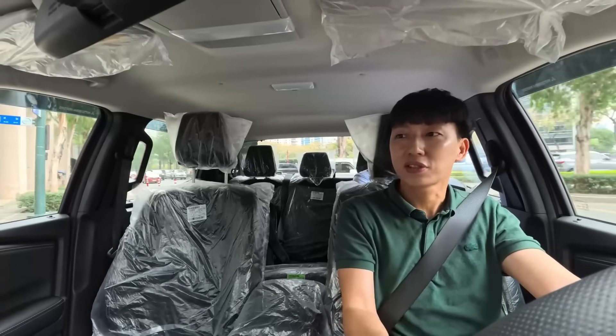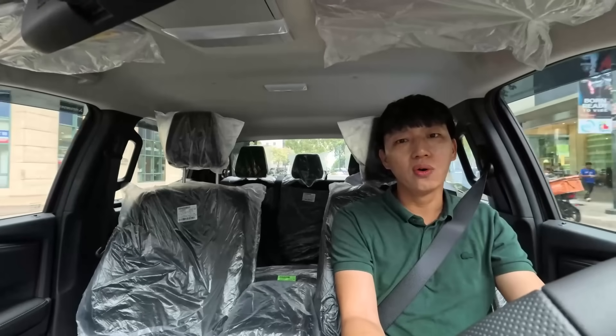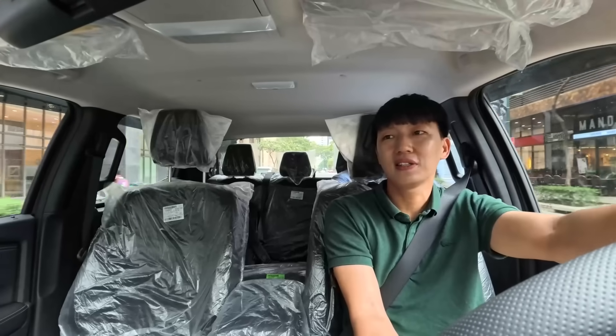I like the sound of the blinkers. This is a rear-wheel drive — good traction, it's sticky. It doesn't feel like I'm bouncing around even though there are little potholes. Usually you would feel that in the previous generation.